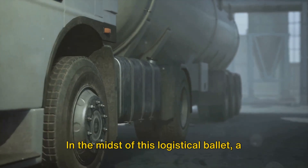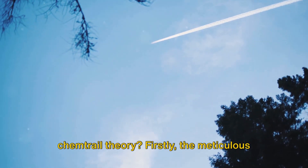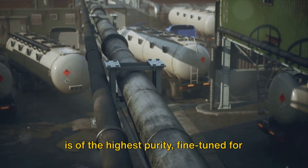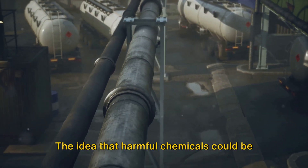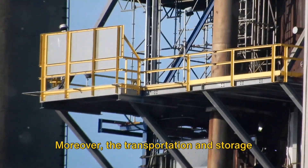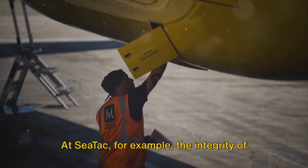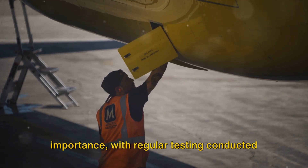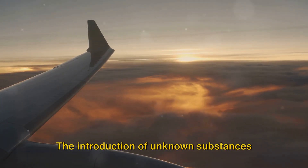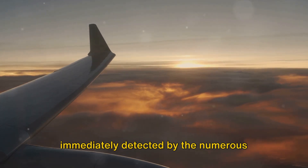In the midst of this logistical relay, a question often pops up: how does understanding jet fuel help debunk the chemtrail theory? Firstly, the meticulous production process ensures that jet fuel is of the highest purity, fine-tuned for performance and safety. The idea that harmful chemicals could be secretly added without affecting the engine's performance or the fuel's properties is simply implausible. Moreover, the transportation and storage of jet fuel are governed by stringent safety and environmental standards. At SeaTac, regular testing is conducted to ensure quality and purity, and the introduction of unknown substances would not only be hazardous but also immediately detected by the numerous safety checks in place.